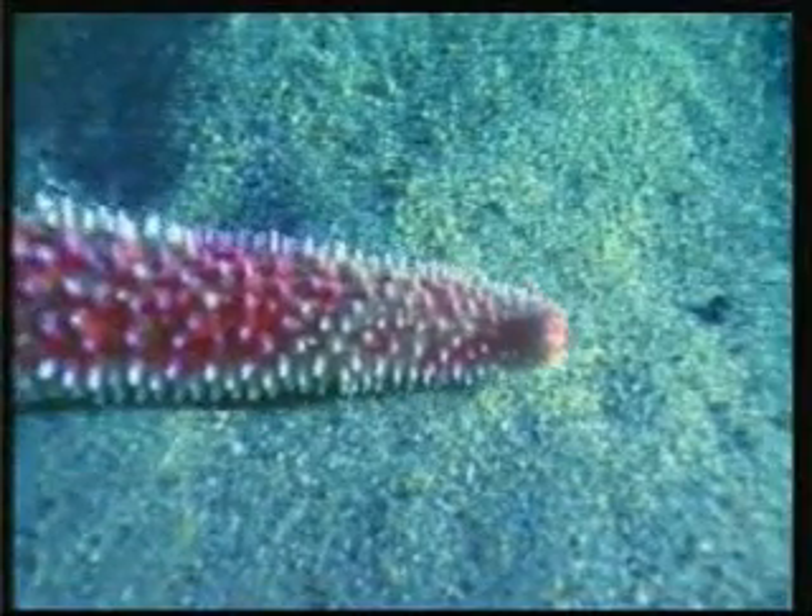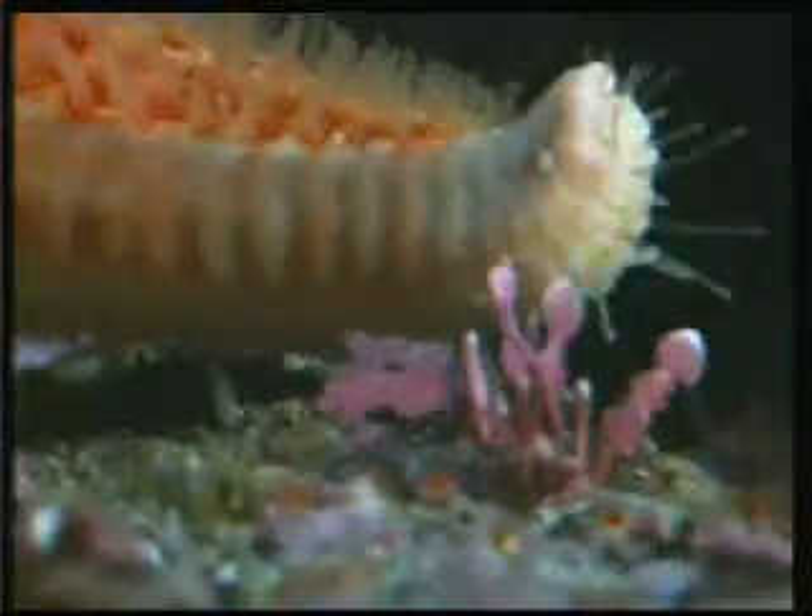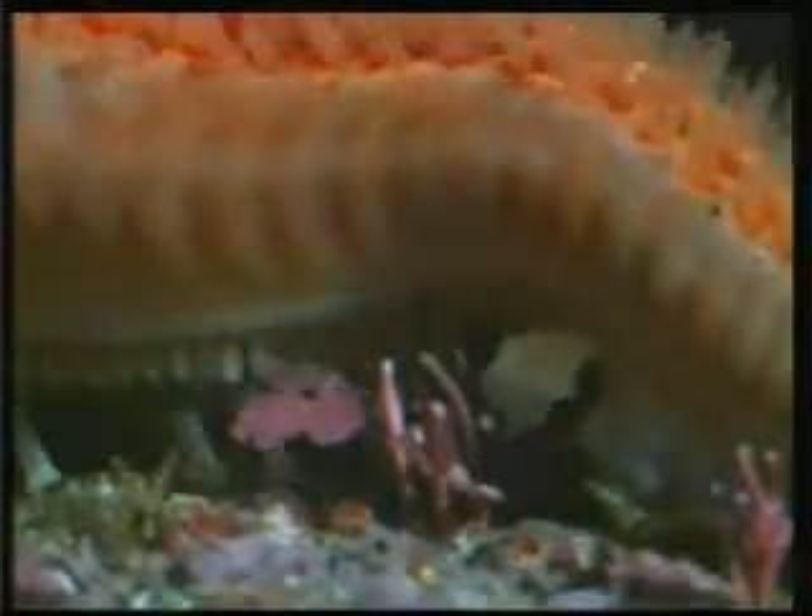Thanks to the liquid pressure within the arms, the feet move — one backwards and one forwards — allowing the starfish to move where it wishes. This flawless design is a proof of creation for believers.